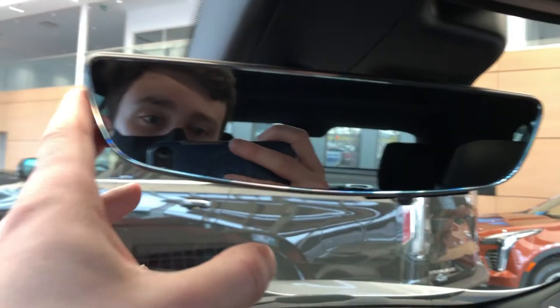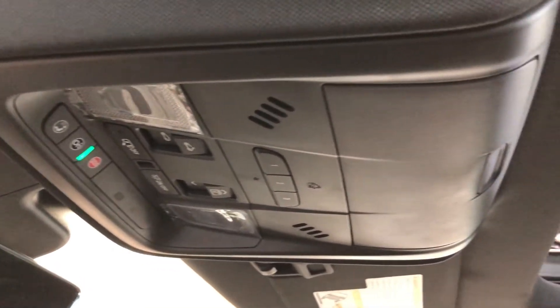We have our rear view camera built into our rear view mirror, OnStar controls above, as well as three garage door openers, sunglass holder, black headliner, and panoramic sunroof.